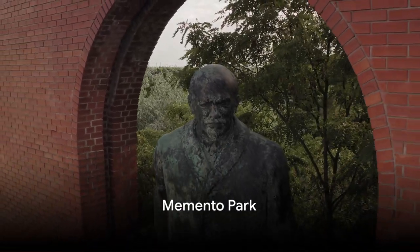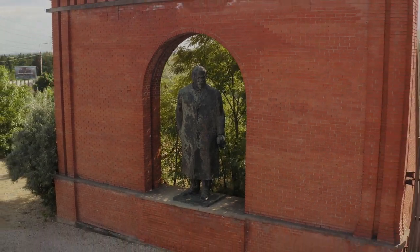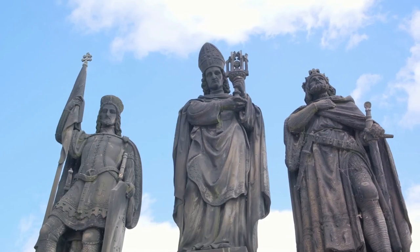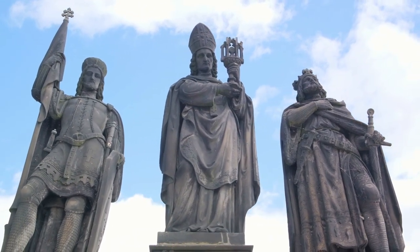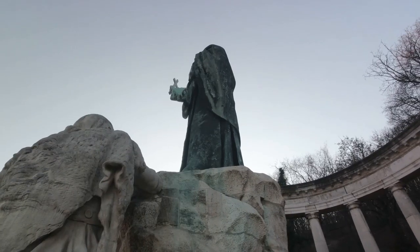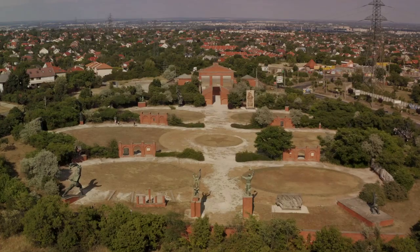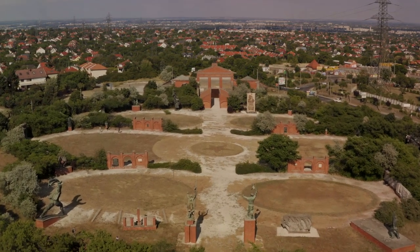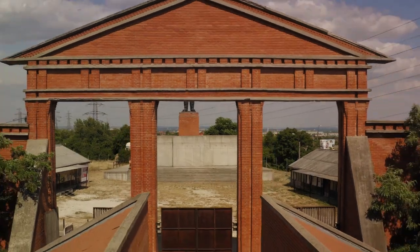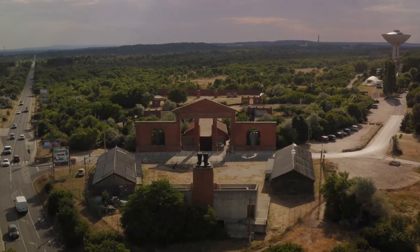At number 4, we visit the unique Memento Park. This open-air museum is an intriguing walk through history, housing an impressive collection of statues from Hungary's communist period. Picture towering figures of Lenin, Marx, and Engels, along with monumental tributes to Soviet soldiers and Hungarian workers. These colossal remnants of the past are not just mere sculptures — they're pieces of a narrative that shaped the nation. They represent an era of monumental change, political strife, and the relentless human spirit. Each statue, each monument, holds a tale that unfolds the country's complex past, serving as silent witnesses to a time that has significantly impacted the nation, its people, and its contemporary identity. Visiting Memento Park is about immersing oneself in the nation's history, understanding its struggles, and appreciating its resilience.